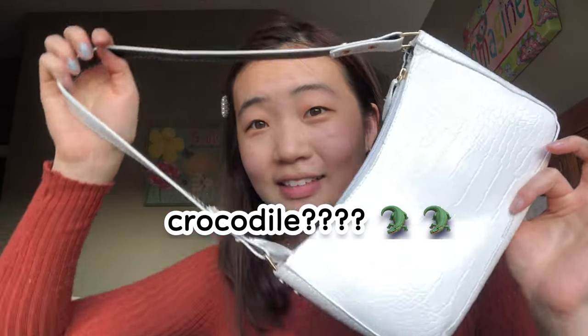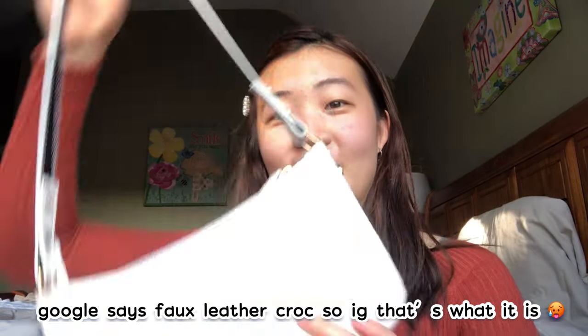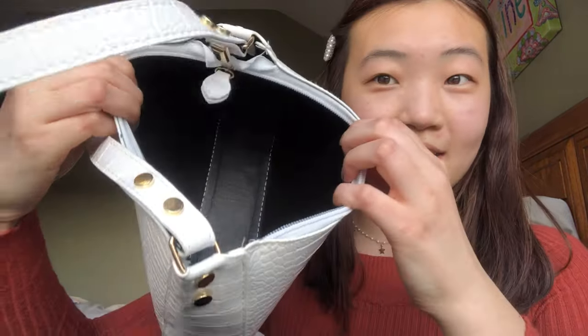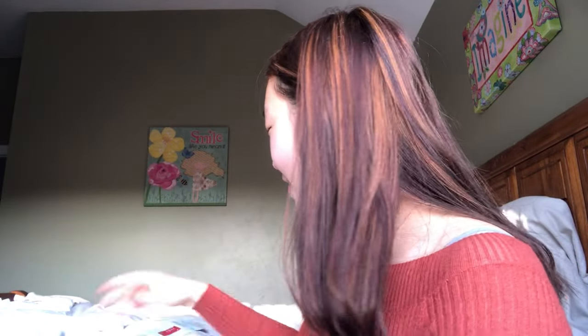The last things I got were this really cute faux crocodile-texture bag. It goes on your shoulder and it's the perfect length and color — I would highly recommend it. The inside is also pretty nice and you can fit a couple of things in there. I also got pimple patches because I think I need some.